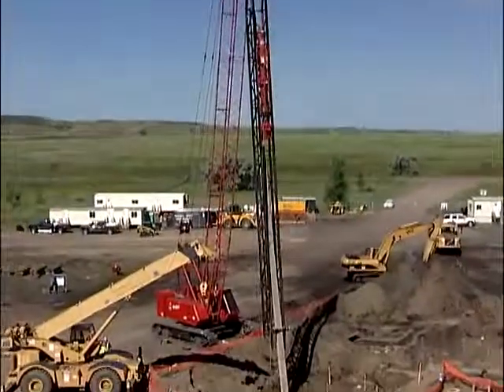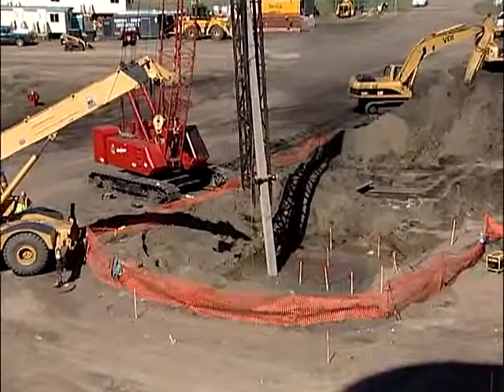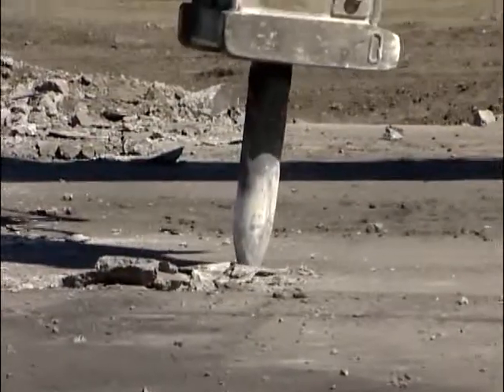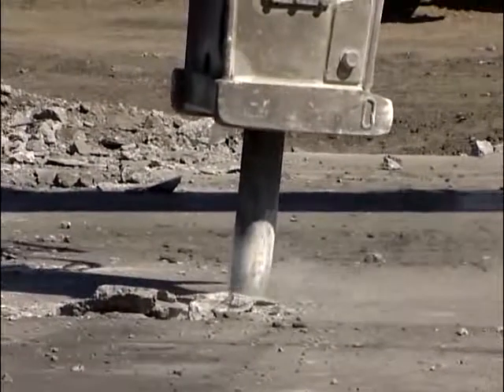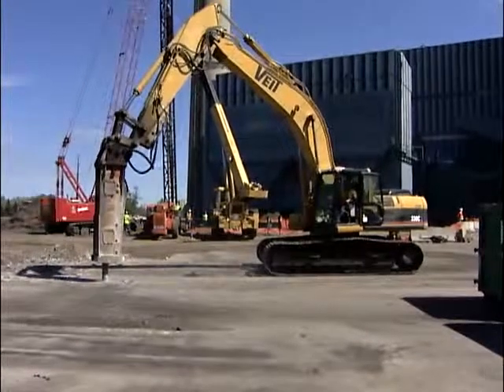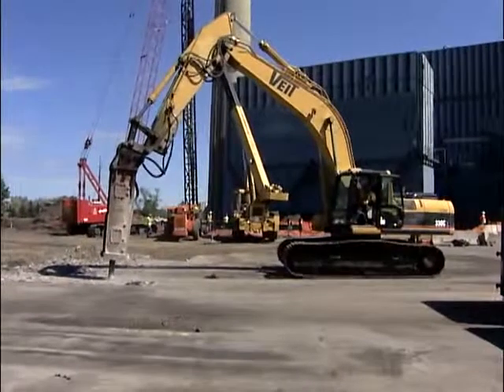Since Unit 2 construction, this is probably the single biggest project they've seen. Obviously there have been other plants built in the area since then, but for Leland Olds it's a major project. Workers are chopping up the concrete driveway to put in the foundation for the scrubber and chimney, and that will take more than a year, into fall 2008.